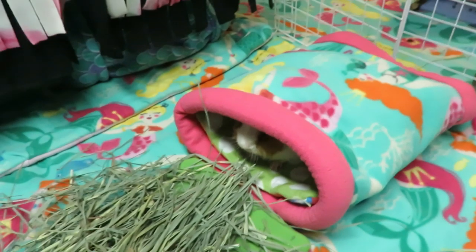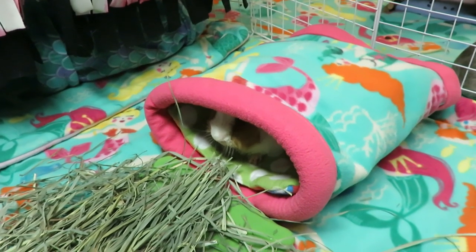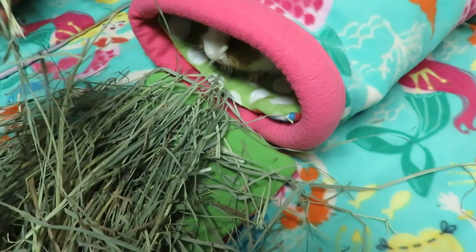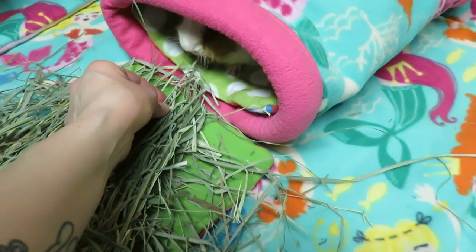As soon as she comes out of her bed on her own, then I'll know that she's ready to mingle with the herd. Hako gave her a big kiss when I first put her in the cage — he came over and was kissing the side of her face, which was really cute.